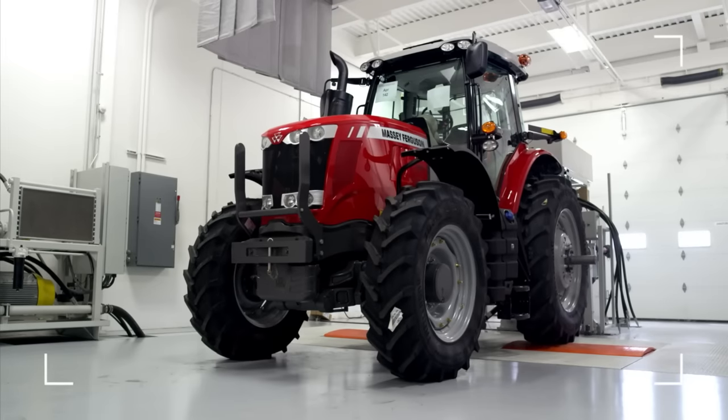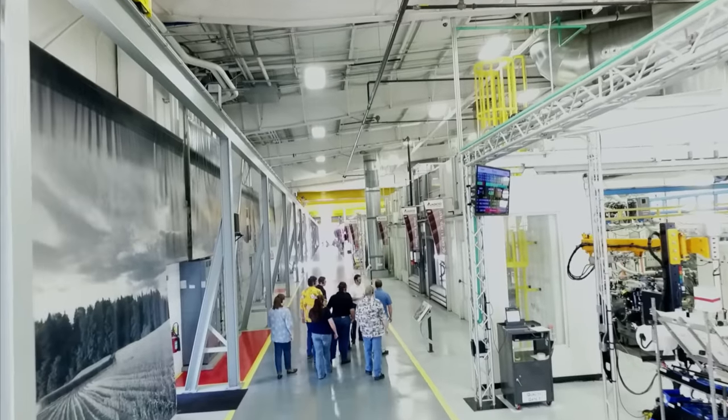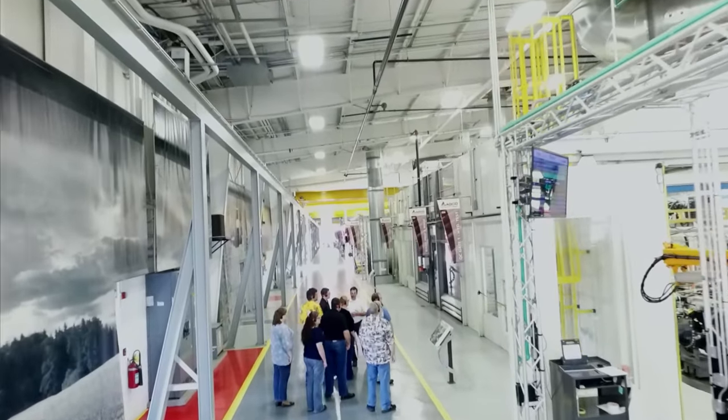By using Google Glass, AGCO will continue to be a global leader in design, manufacturing, and distribution of agricultural equipment. As the world of agriculture changes, so do we.